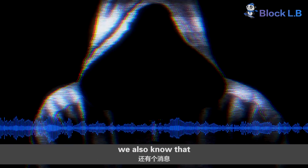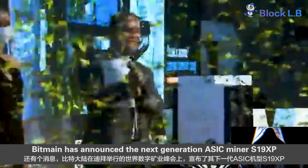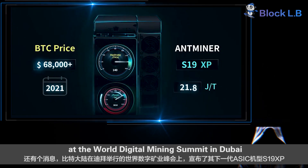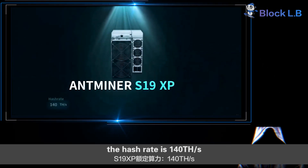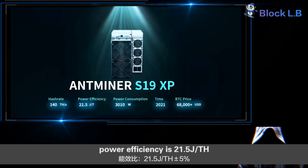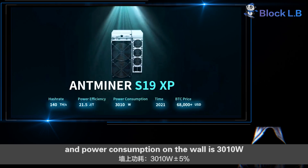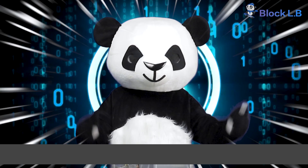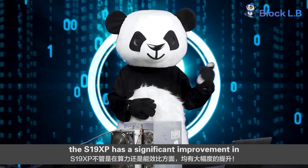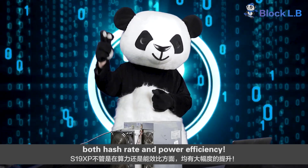We also know that Bitmain has announced the next-generation Antminer S19 XP at the World Digital Mining Summit in Dubai. The official specifications: hash rate is 140 TH per second, power efficiency is 21.5 joules per TH, and power consumption on the wall is 3,010 watts. Compared with the current S19 series, the S19 XP shows significant improvement in both hash rate and power efficiency.